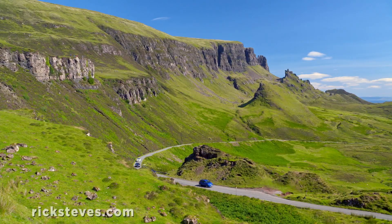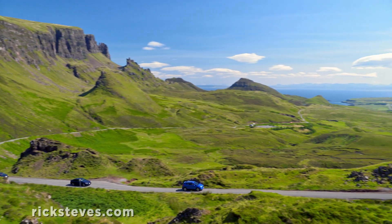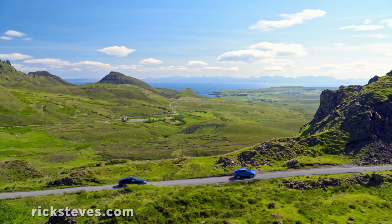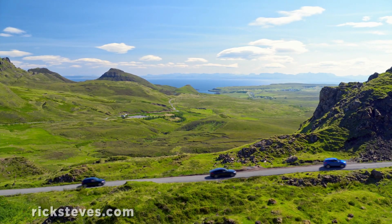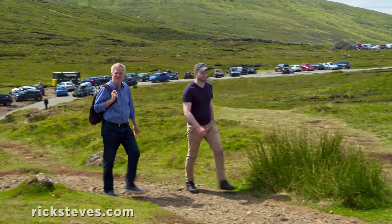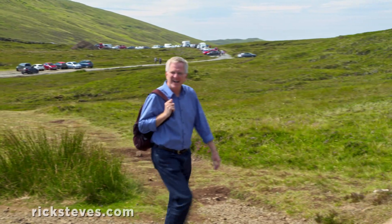A steep climb inland leads to a trailhead at the summit of the Trotternish Ridge. Man, we're lucky to have a place to park. The sky is well-discovered these days, but you can still get away from the crowds. Make a point to get out of the car and take a hike.